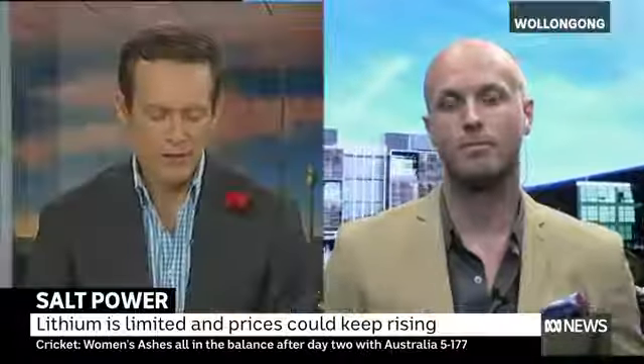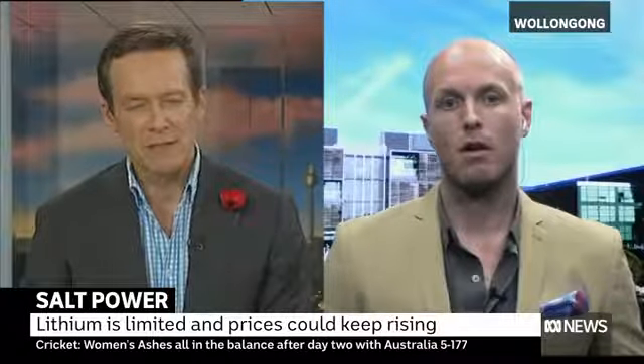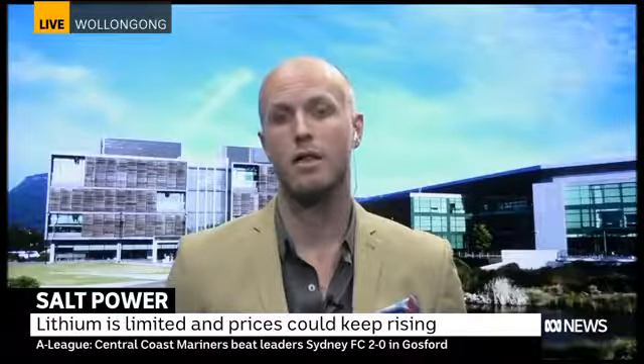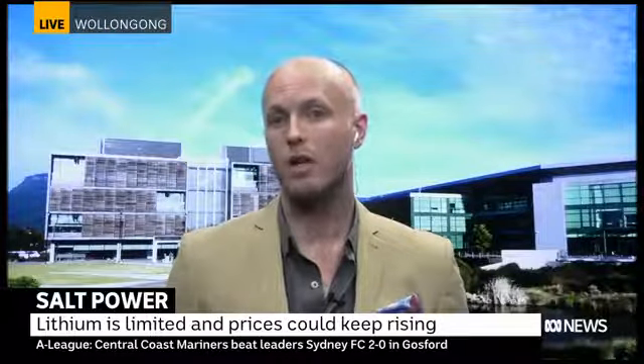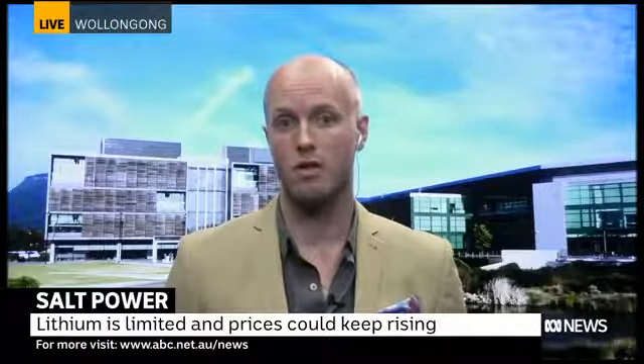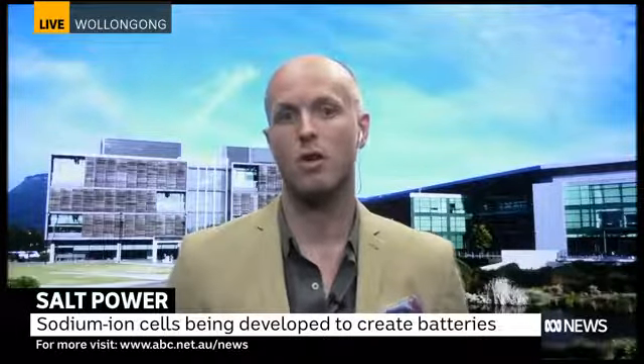The problem with lithium is it's a finite resource and relatively expensive. It's not only lithium that is the concern — lithium-ion batteries use nickel and cobalt as well, and those are the real problem elements. For example, about 45 to 49 percent of cobalt comes out of one country, the Democratic Republic of Congo. A lot of those supply chain issues that come along with lithium-ion batteries can be sidestepped by sodium-ion battery technology.